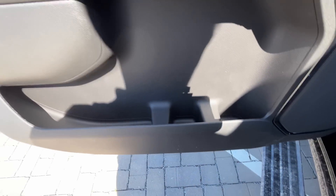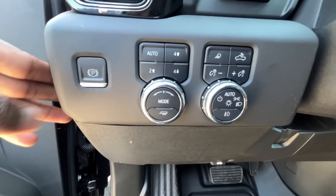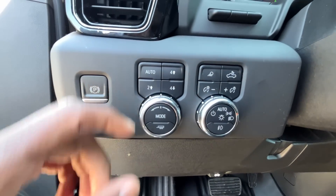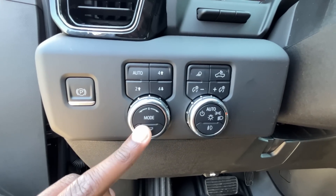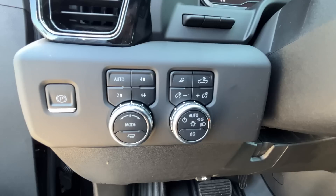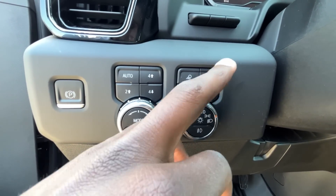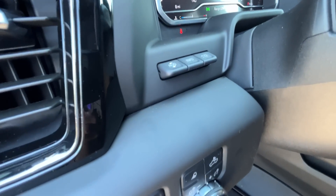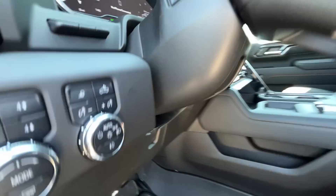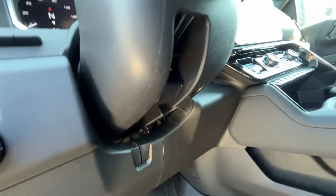Nice storage in the door panel with two bottle holders. We have an electronic parking brake — push it to engage, press it down to disengage. Drive modes include normal and off-road. We also have tow haul mode, four-wheel drive controls, headlamp controls, and the ability to adjust brightness for the gauge cluster, bed lamp, and heads-up display. You can tilt the steering wheel four ways as well.